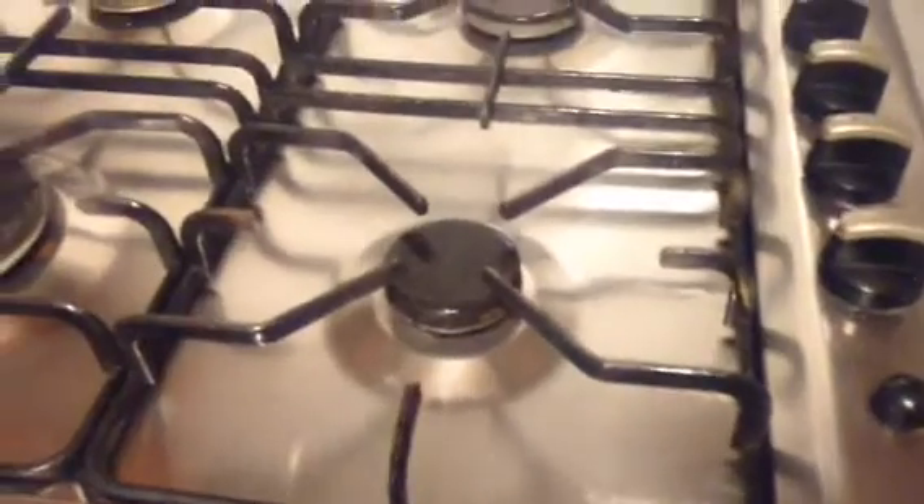Onto the cooker: extractor hood clean, one light not working, four-ring gas hob in stainless steel, clean. The oven — no visible branding but looks in good condition. Inside the oven is clean, and the glass on the outside is also clean.